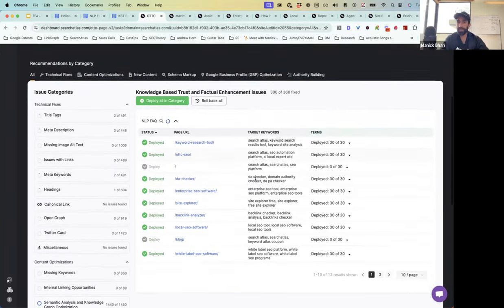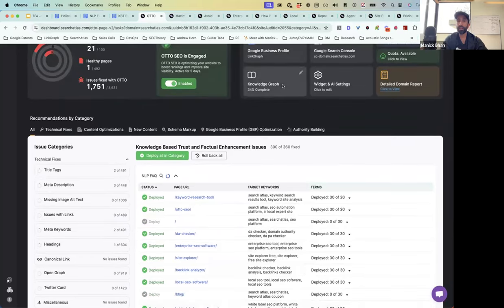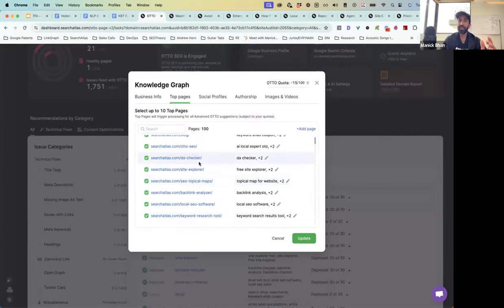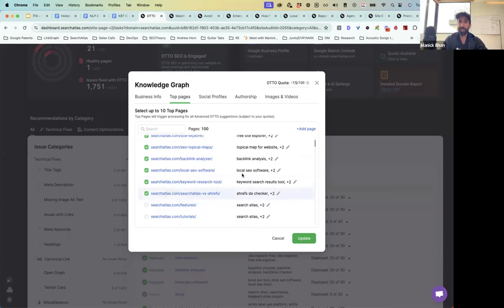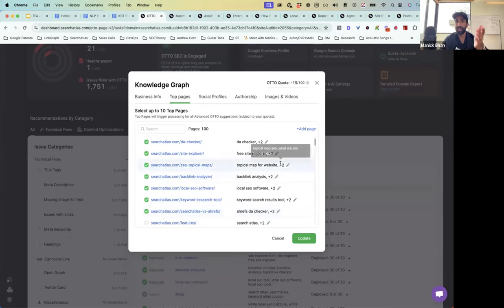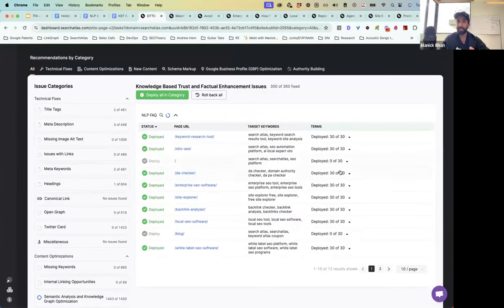Just to explain one small thing: all of these deployments are based on your knowledge graph of what the most important pages on the website are. You just select those, and once you select those along with the keywords you're targeting, Search Atlas and Auto will run the calculations for you and allow you to deploy them to the website.